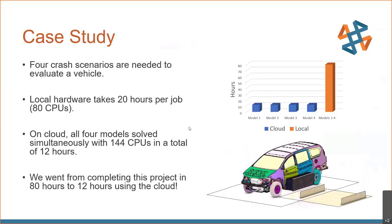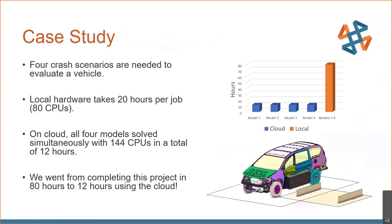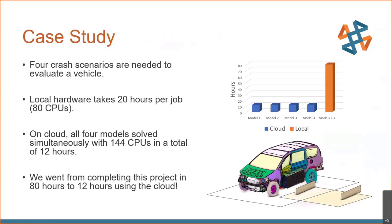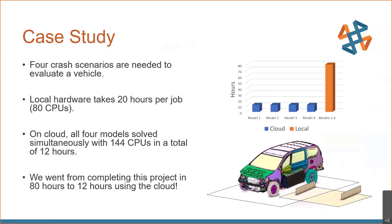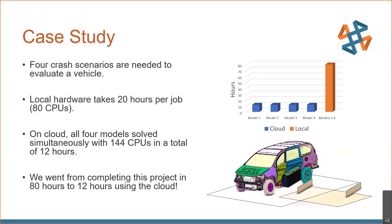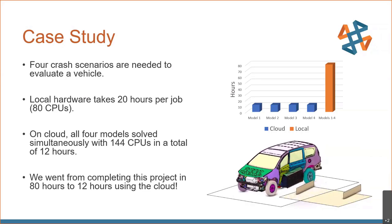Just one case study of analysis we've done: we have a model that requires four crash scenarios to properly evaluate it. On our local cluster with 80 CPUs, it takes 20 hours per job to run. On the cloud, all four models solve simultaneously with 144 CPUs in a total of 12 hours. So we went from 80 hours down to 12 hours using the cloud for this particular project.